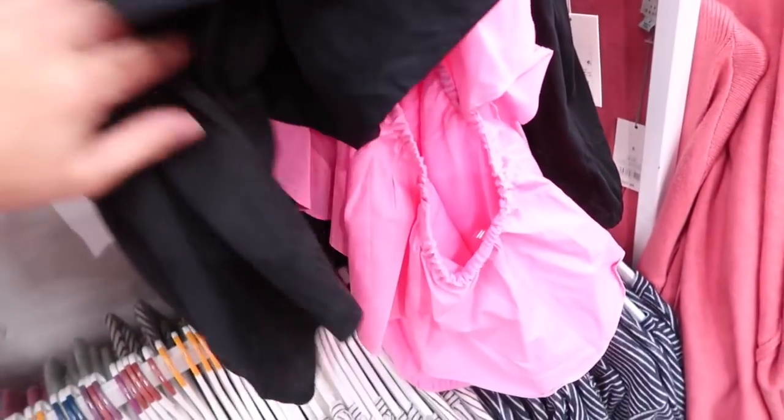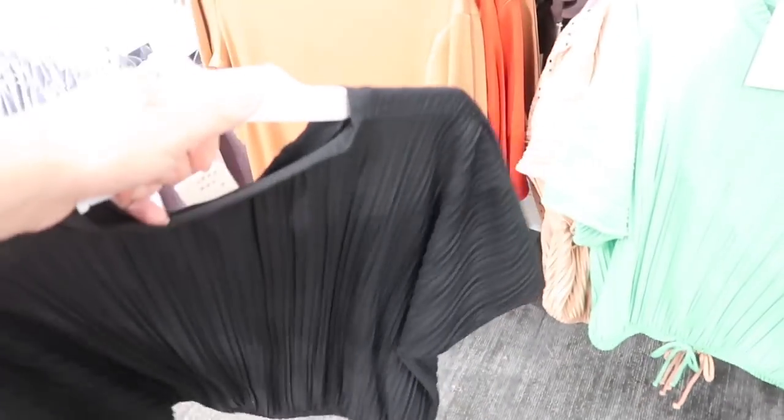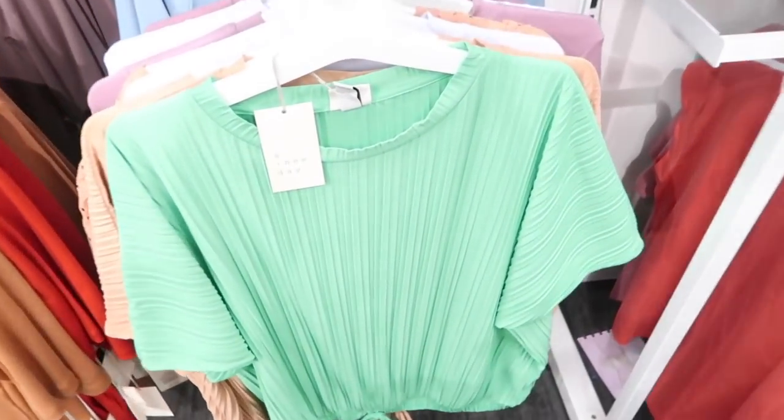Also seeing more colors in that little pleated top from A New Day. It has the higher neckline, dolman style sleeve, with the little drawstring at the bottom. These are $18. Comes in black and the green is new — a really pretty bright green — and also that beige.